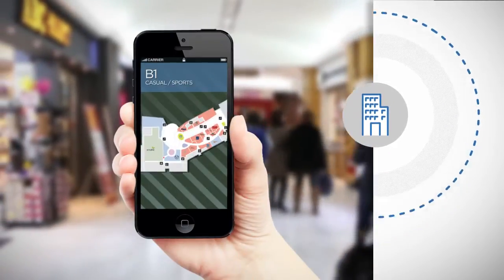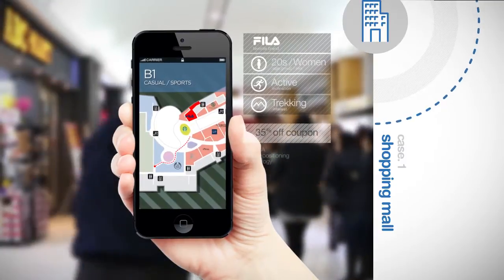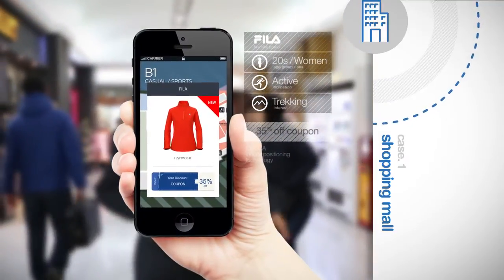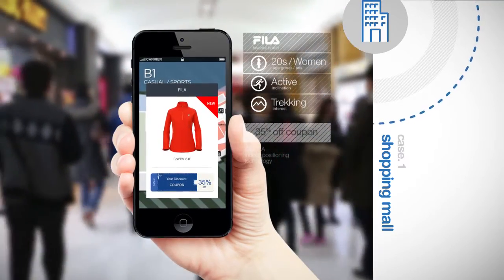Locating stores in a mega mall, locating a promotional event inside of a store, providing necessary product information and sending out personalized coupons through smartphones are all possible with this technology. This will boost your sales and improve your brand image.